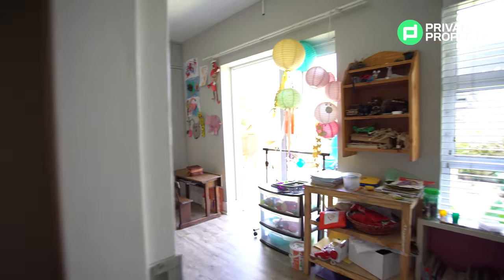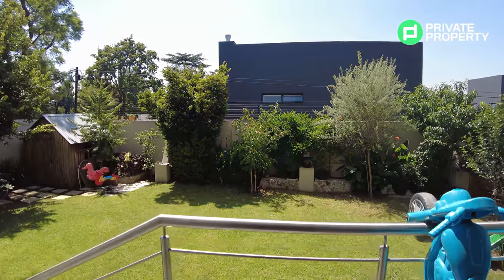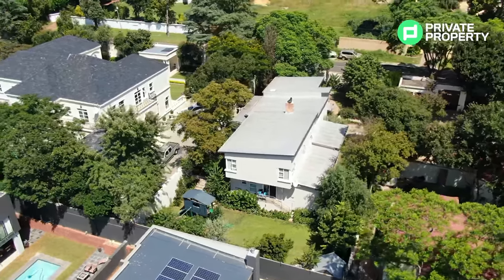Moving off the sitting room and following the fantastic feature wall, we're coming to the study slash playroom. This leads directly off into the garden with beautiful views — very light, very airy. Two of the biggest features of this house.